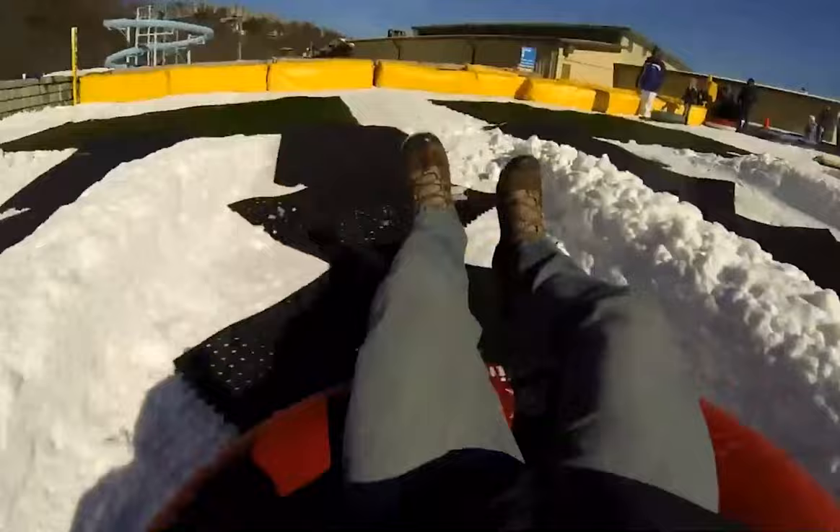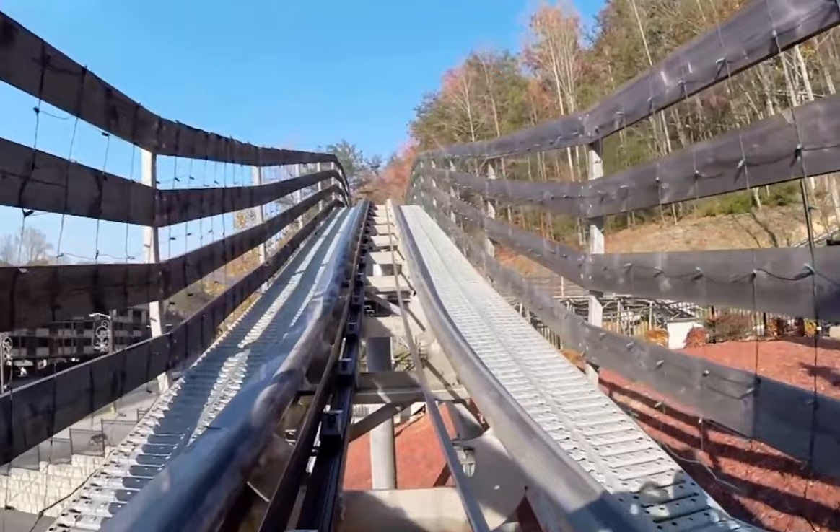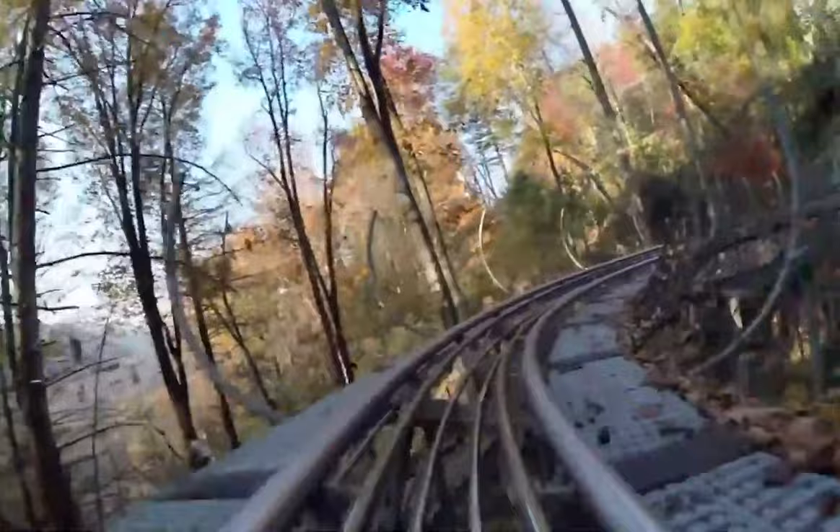The Gatlinburg Mountain Coaster is a family-friendly thrill ride. The roller coaster will take you through forest terrain around a mountain and features individual cars with brakes for single or double riders. You can ride during the day or at night.